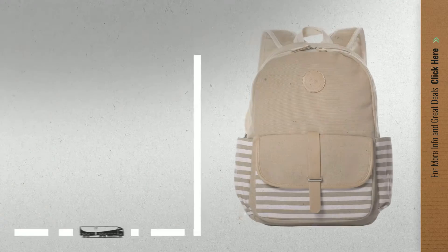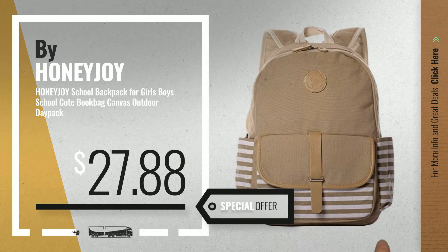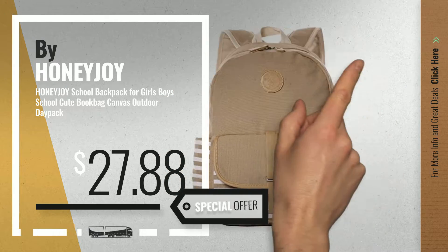Number 2, another great product by Honeyjoy. Available now on Amazon only at $27.88.